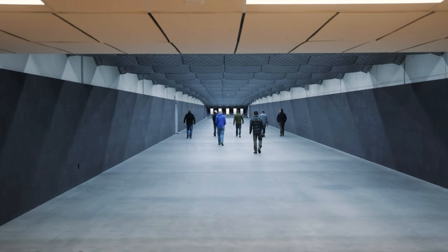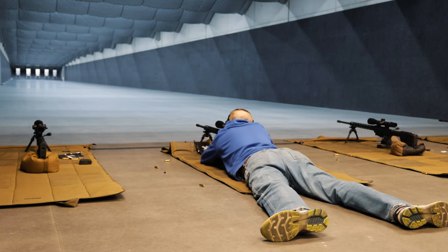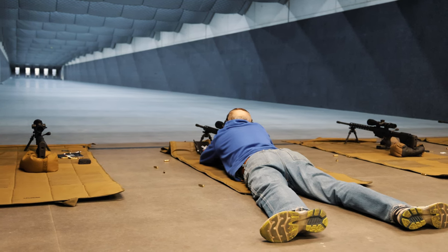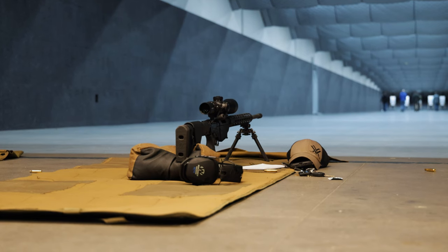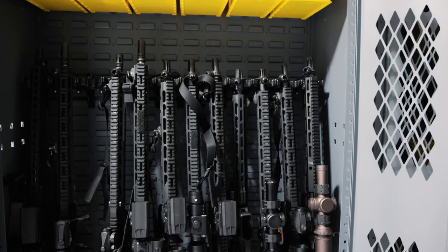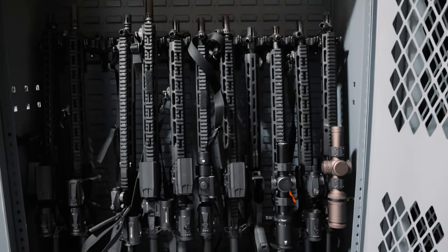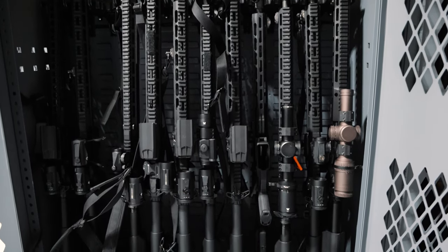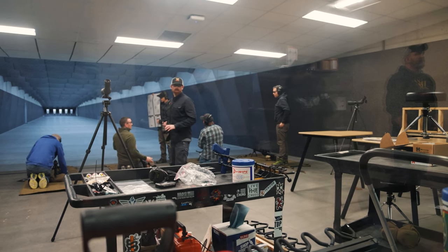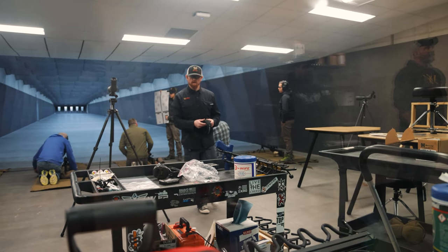From there they took us to their 100-yard range — holy hell, what an impressive range. We're talking 100 yards indoor, completely climate controlled, you can shoot all year round. Here you can see some guys participating in their intro to long range shooting. One of the coolest things about their introduction classes is that Vortex Edge actually provides all of the rifles for you to use, so you don't have to worry about bringing your own rifle for an intro class — you can get your feet wet, see what you like, what you don't like.